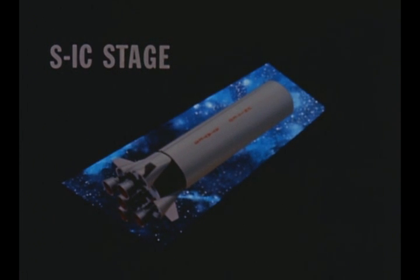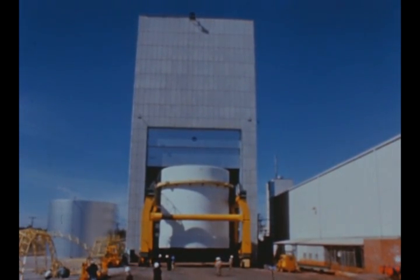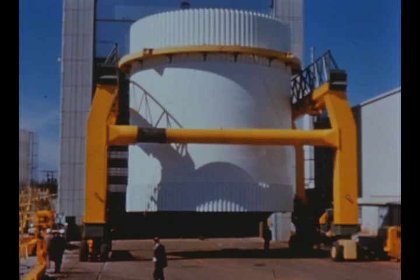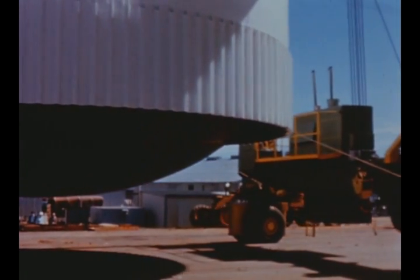Prime contractor for the S-1C is Boeing Aircraft Company, responsible for fabrication and assembly of 10 of the 14 presently scheduled S-1C stages. The remaining stages are being or will be assembled by Marshall using Boeing-supplied components. S-1C efforts at Marshall this quarter were primarily in support of the test fuel tank and the static test stage.